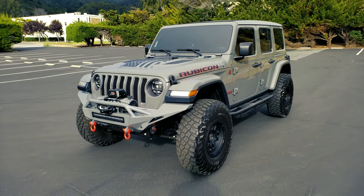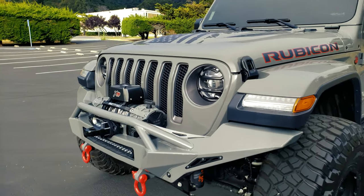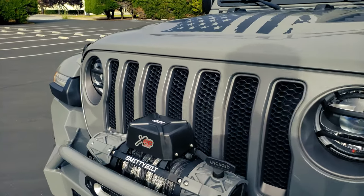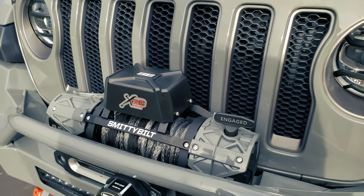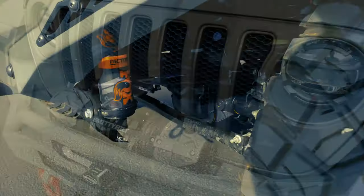I'll give you guys a quick tour of what it has. As you can see, it already has an ARB front bumper with a light bar and it has the Smittybilt XRC — I think this is the Gen 3 winch. It's a 9.5k Fox Racing shock up front.